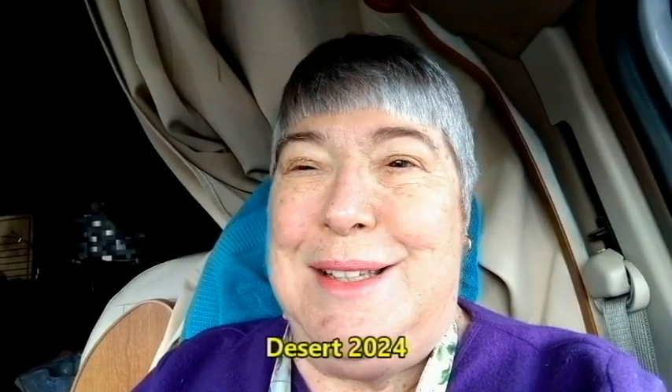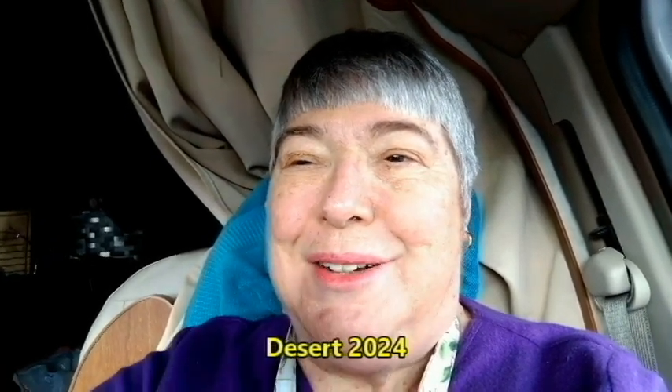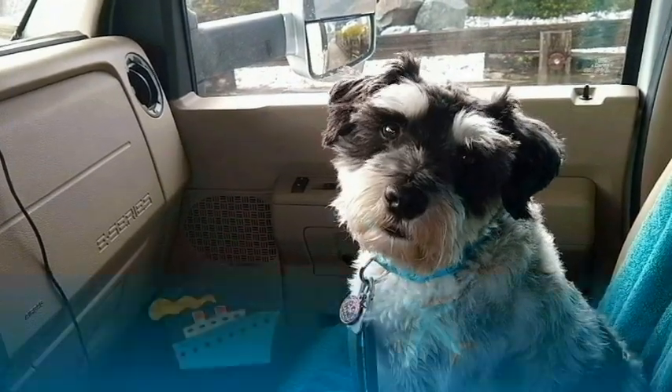Well, I'm off on another adventure, calling this Desert 2024. Just me and Snickers. Okay, Snickers, here we go. We go bye-bye.